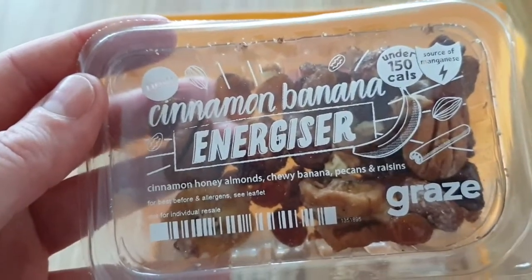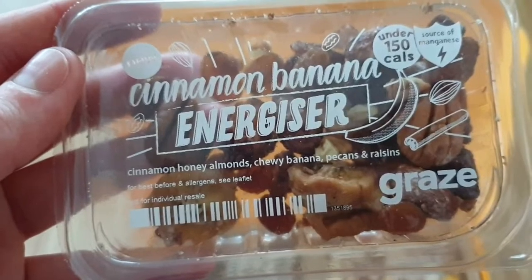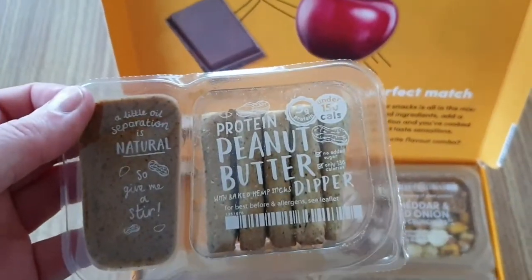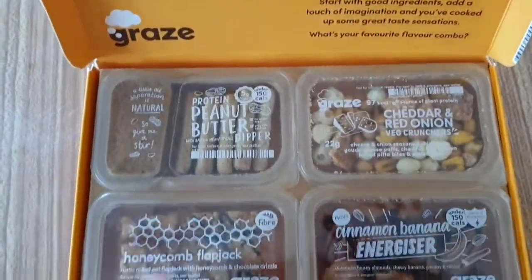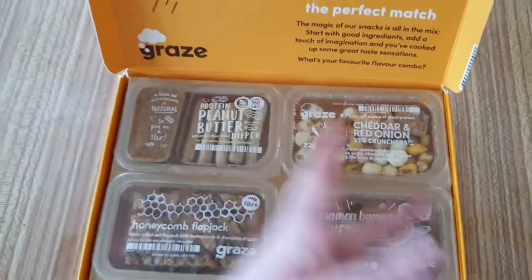Last but by no means least is my cinnamon banana energizer — cinnamon honey almonds, chewy banana, pecans, and raisins. Yum! And it's all under 150 calories — well, that one is anyway, and my protein peanut butter dipper is also under 150 calories, with five grams of protein.